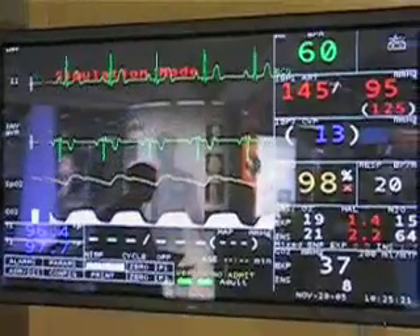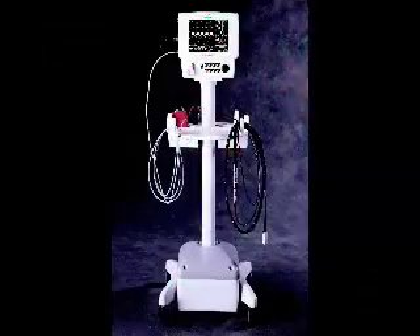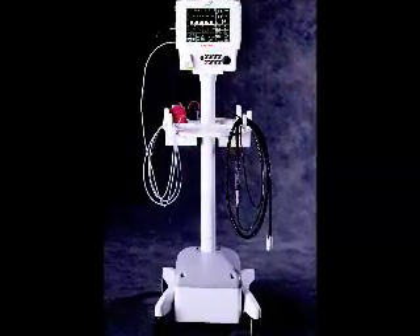Ultimately, a person suffering from a stroke needs to be monitored through MR. There are several products that interact with that procedure throughout the process. The patient needs infusion therapy, they need vital signs monitoring,